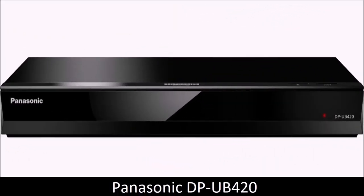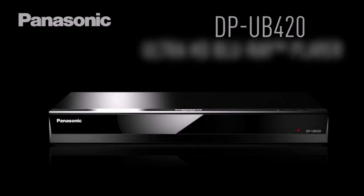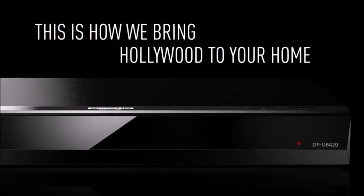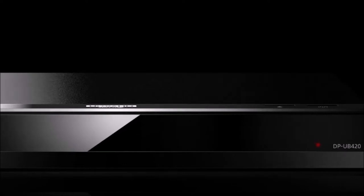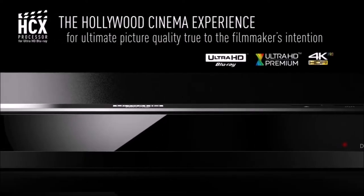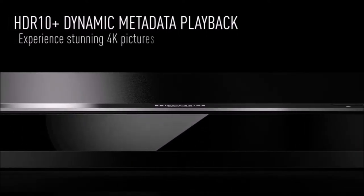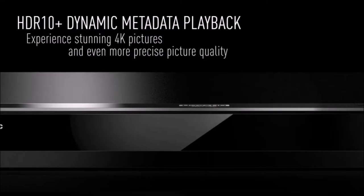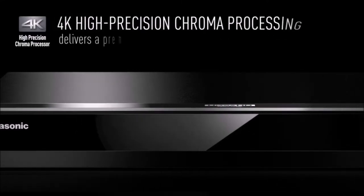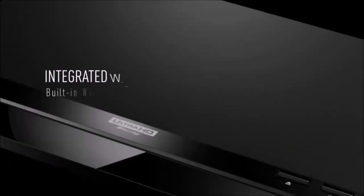Panasonic DPUB 420: best Blu-ray player for cinephiles. The DPUB 420 stands out from most other Blu-ray players in two key ways. First, Panasonic's 4K players are the only ones that offer an HDR optimizer feature, which adjusts the output of high dynamic range video based on the brightness capabilities of your TV. Secondly, the DPUB 420 offers the best 4K upscaling, producing maximum detail without introducing additional noise into the image.